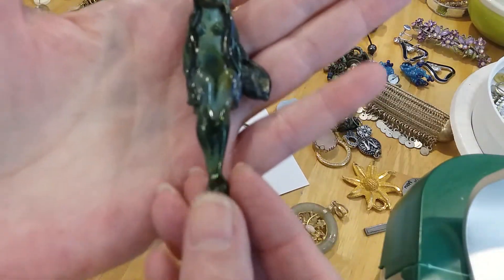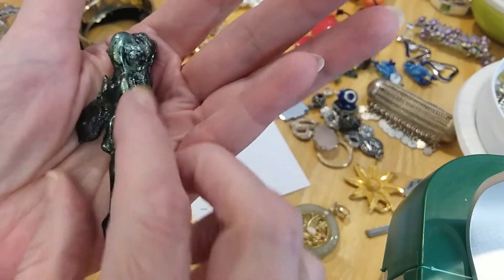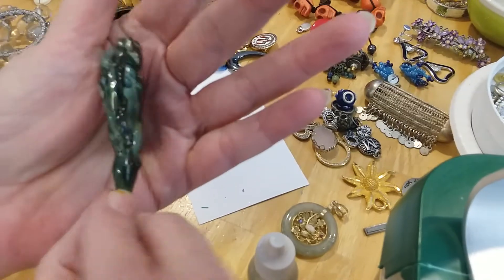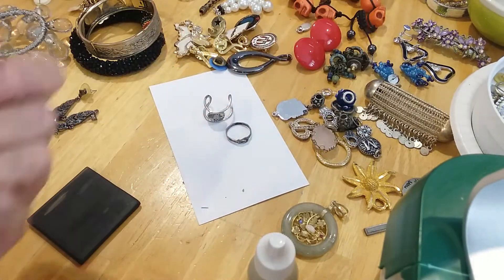I found this little fairy — she's only got one wing, the other broke off. That's very cool though, I'm going to keep that in my stash.